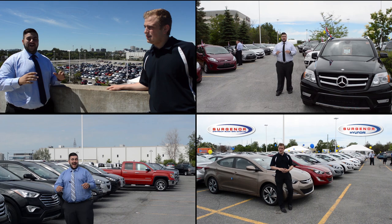Thanks for watching guys, I hope you liked this review. Check back on our website www.surgeonandhyundai.com to see all our videos.